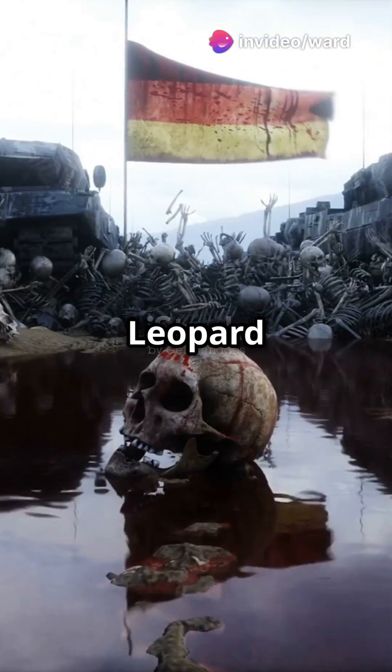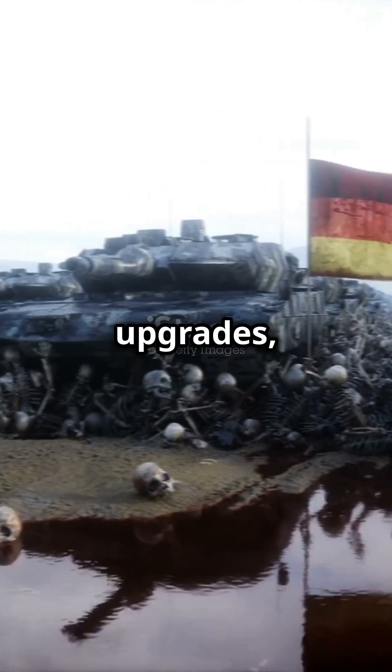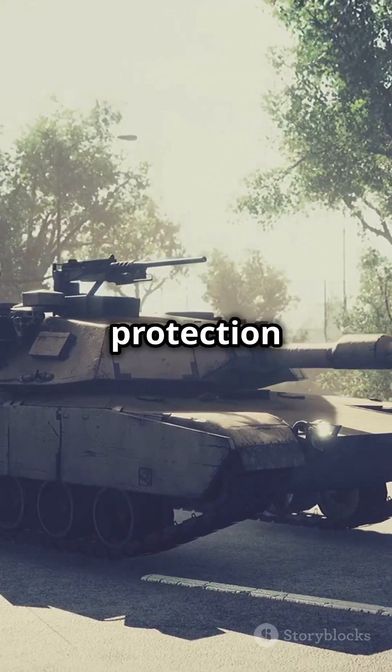And the future? The Leopard 2A8 is coming, with better protection, urban combat upgrades, and an advanced Trophy active protection system.